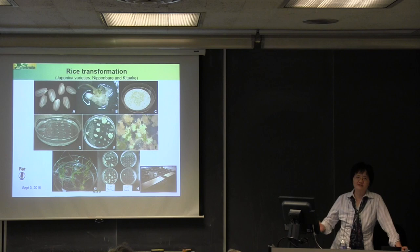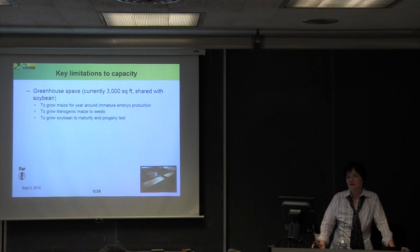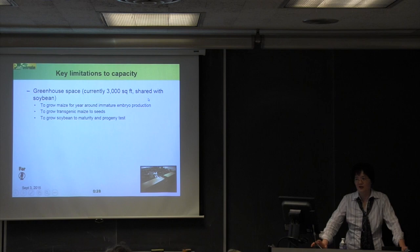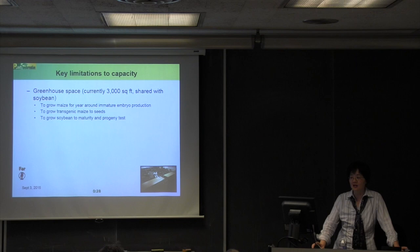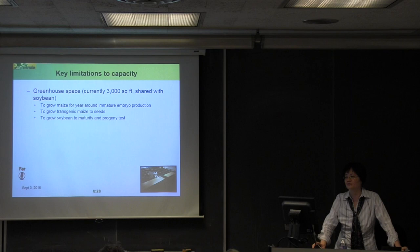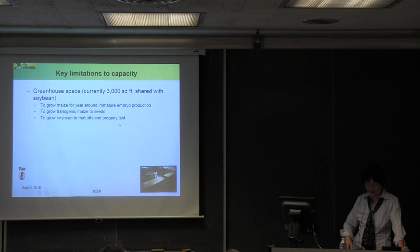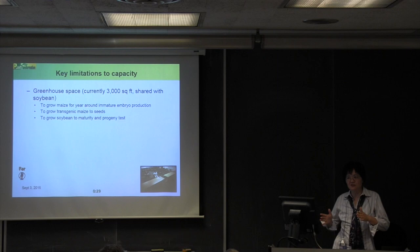What is the key limitation of our facility after 20 years? First is the lack of greenhouse space. We have only 3,000 square feet, and the actual growth space is less than that — 3,000 is wall-to-wall. We have to grow corn year-round to provide starting material, which is immature embryos, and we have to grow soybean to maturity to get seeds. We used to grow transgenic corn to seed for customers, but we can no longer afford to because there is simply no space.